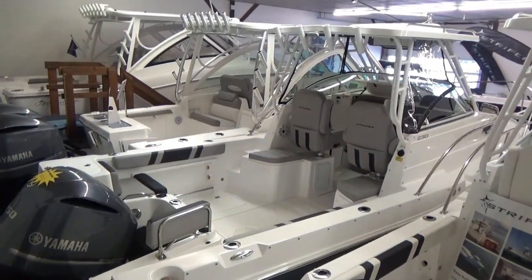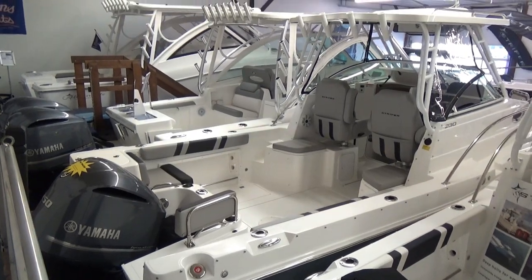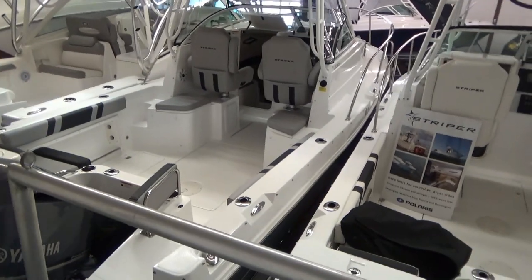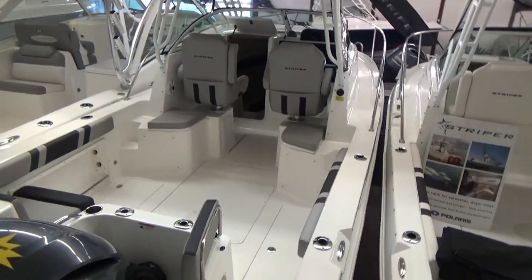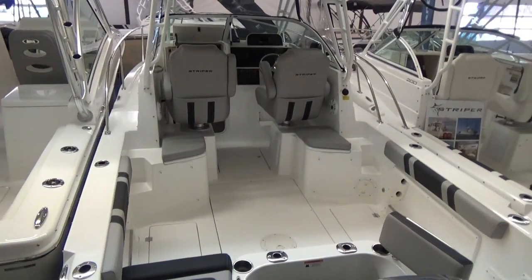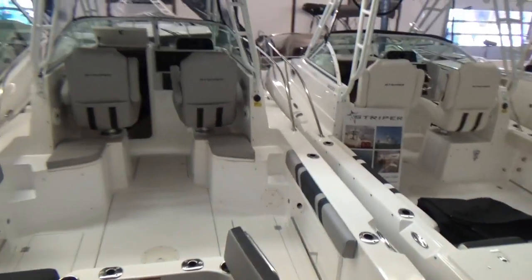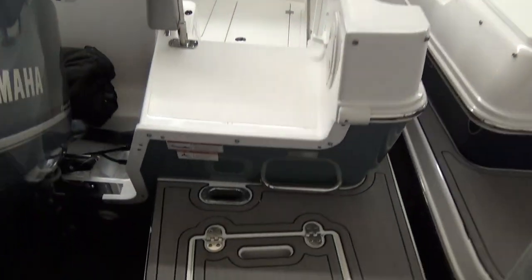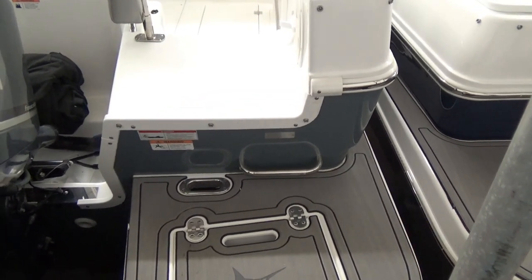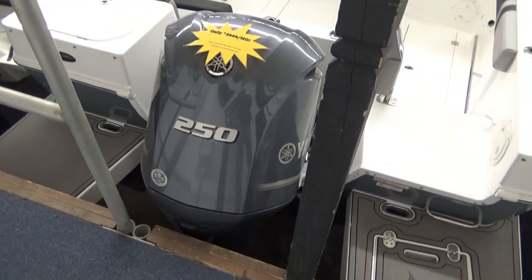Hi everyone, John Burroughs with Clemens Boats. Today I'm going to take you through this 2020 Striper 23-foot walk-around. It's pretty tight in here in our showroom so I can't get you a good profile look of the boat, but you should be able to see it in the pictures on the listing. This one has the slate gray hull — you can kind of see it down here — and it has the Yamaha 250 on it, four-stroke of course.